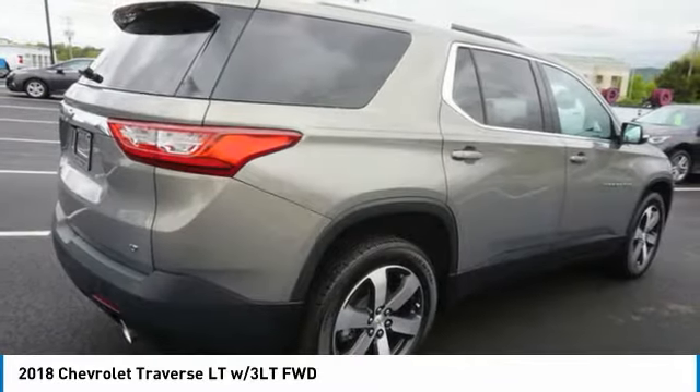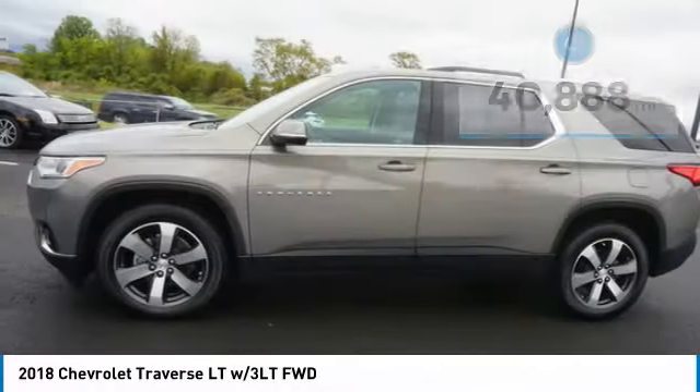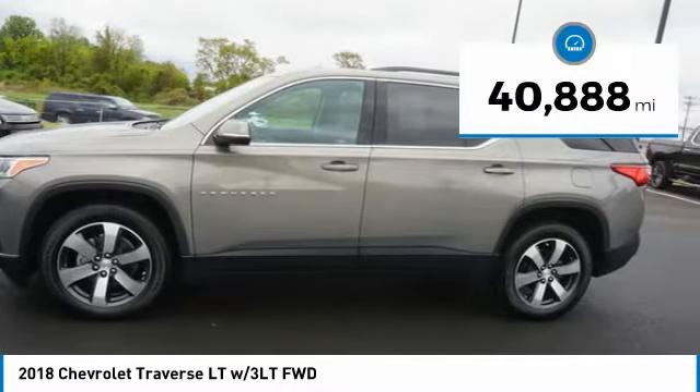Crossovers like the Traverse are excellent family vehicles, priced below $35,000. This vehicle has less than 45,000 miles.